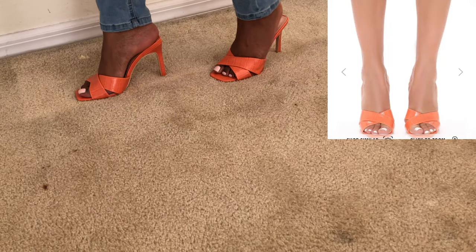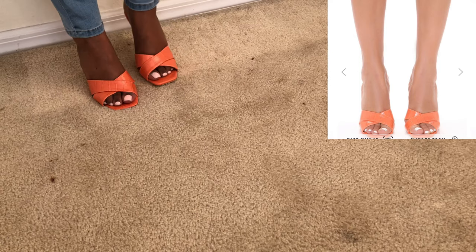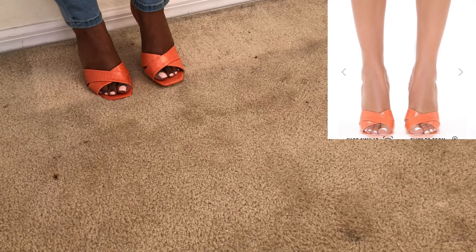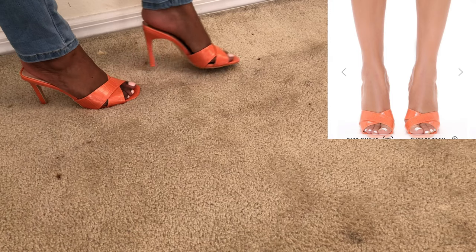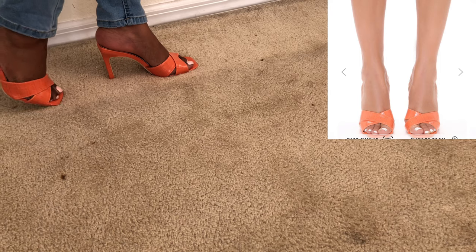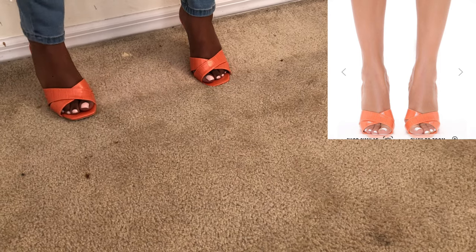Moving on to heels — these are the Got It Right heeled sandal in orange. I got these in a size seven because I read that at the toe part it was just a little tight, so I sized up half a size. The color isn't doing justice on my camera because my lighting is terrible, but it is closer to the salmon color shown on the website.